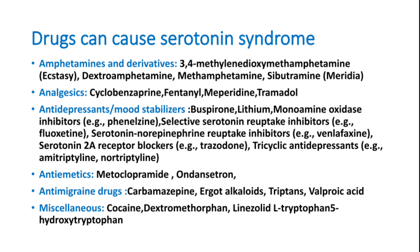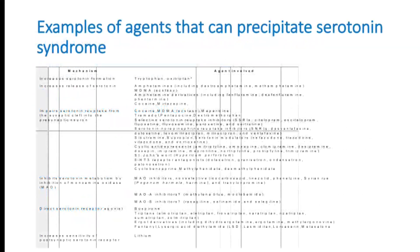Anti-migraine drugs like carbamazepine, ergot alkaloids, triptans, and valproic acid can produce serotonin syndrome. Other drugs include cocaine, dextromethorphan, linezolid (an antibiotic), L-tryptophan, and 5-hydroxytryptophan. Many other agents not listed can also produce serotonin syndrome, but the most important group remains antidepressants.